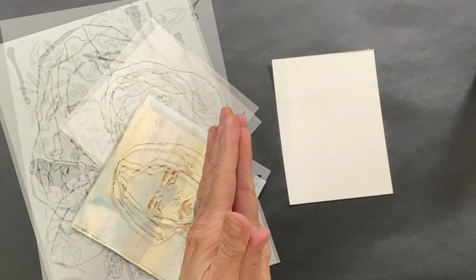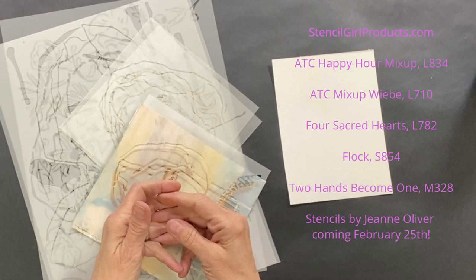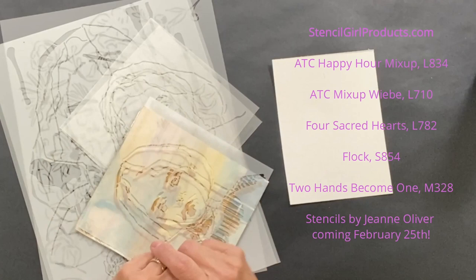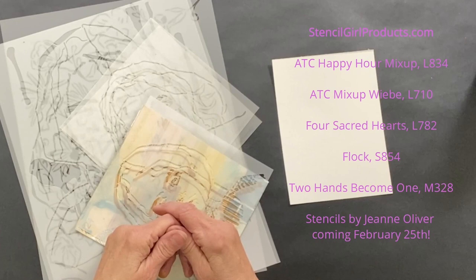Go over to Stencil Girl Products, sign up for our newsletter The Scoop, and start following us. I think you'll be excited about all the education we offer — the demos, the free programming available on our Instagram and Facebook pages. We've got it going on. We try to really reach out to our customers and would love to add you to the group. Thank you so much for watching today, and I look forward to seeing you down the road.